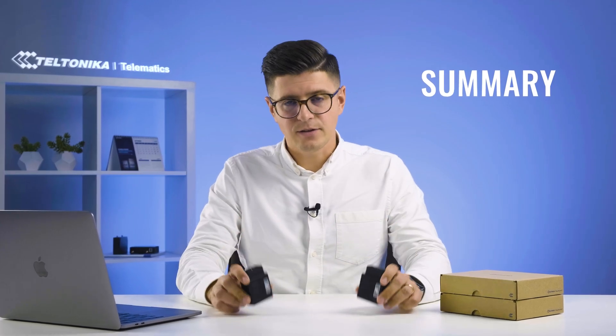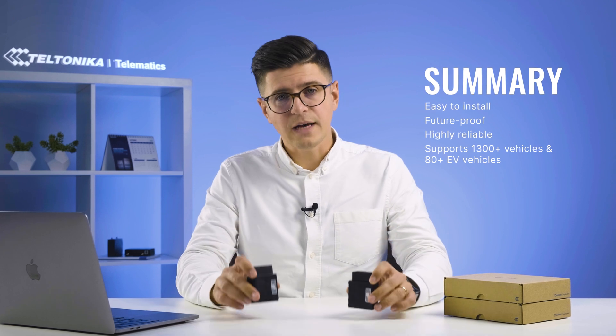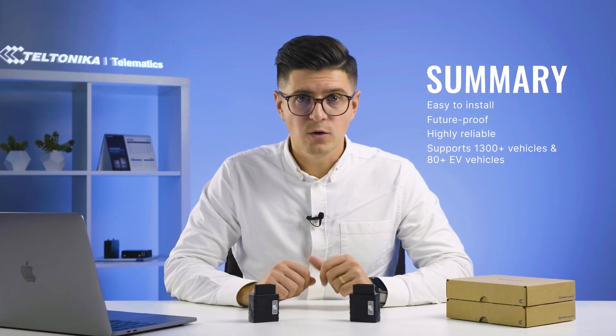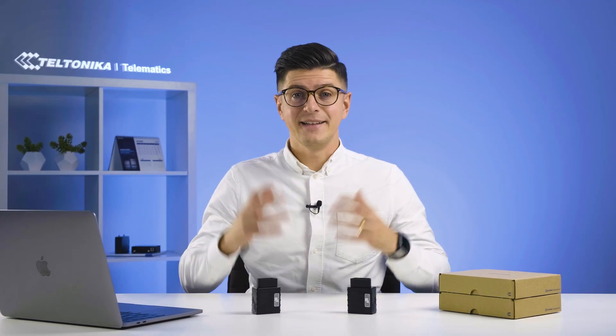In summary, these two devices are hassle-free to install, future-proof, and highly reliable OBD trackers. They support over 1,300 vehicles including 80 plus electric vehicles, which makes them a perfect choice for a wide range of industries. That's it for today — thanks for watching, don't forget to subscribe to our YouTube channel, and see you in the next unboxing video.